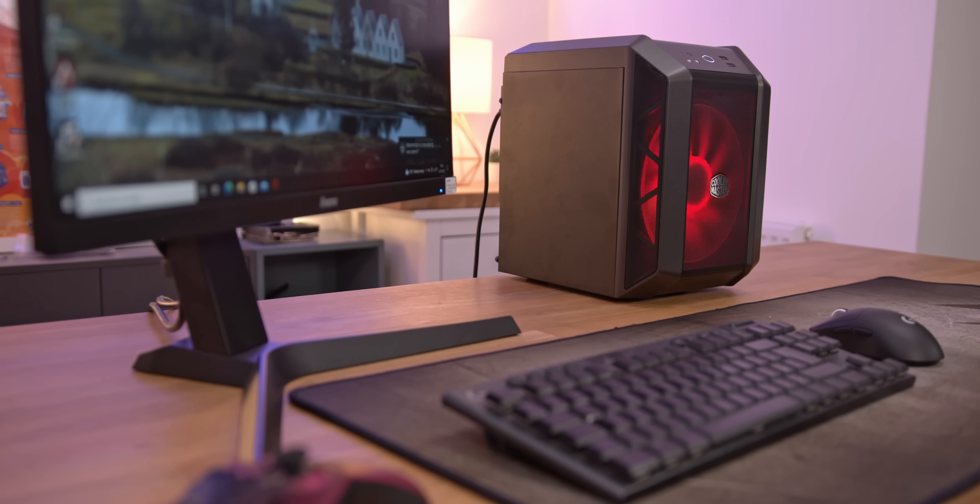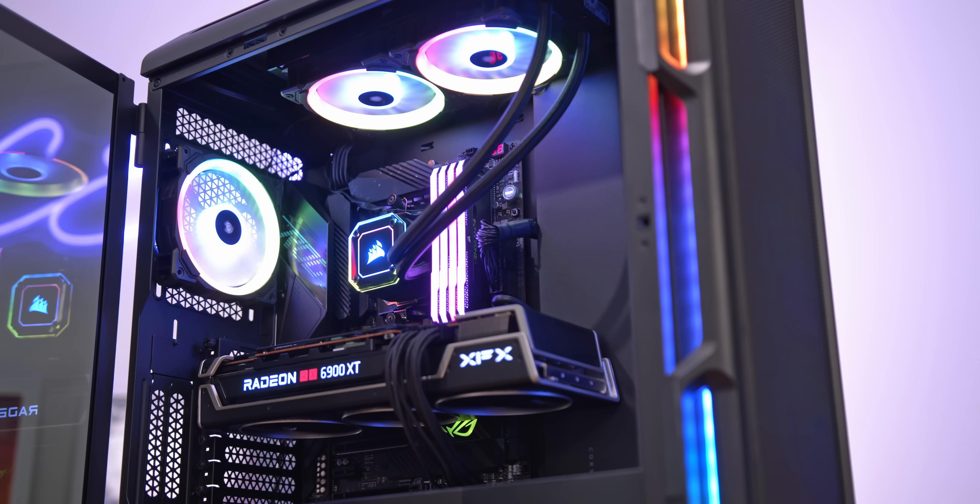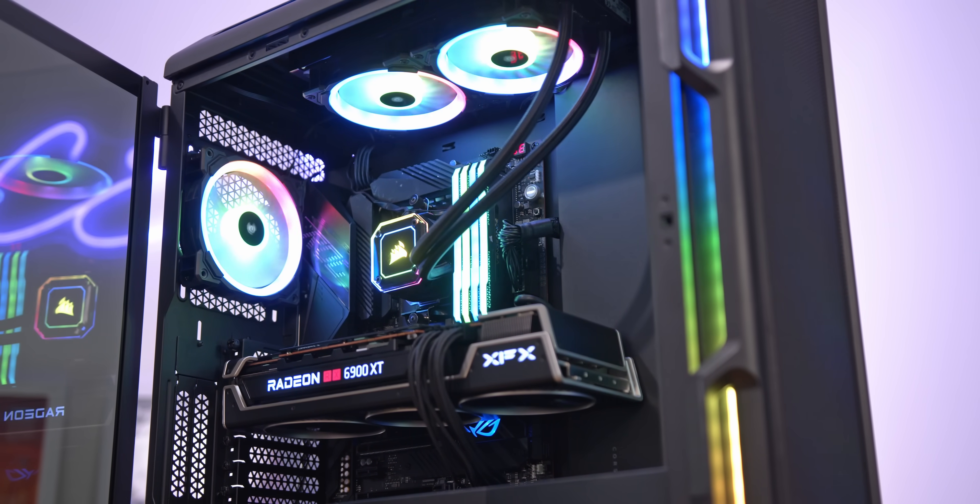How much should you spend on a gaming PC? Is a more expensive computer really that much better? In this video, we're going to answer the big question and explain everything from budget behemoths all the way to monumental monsters.